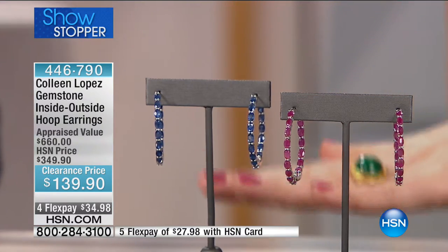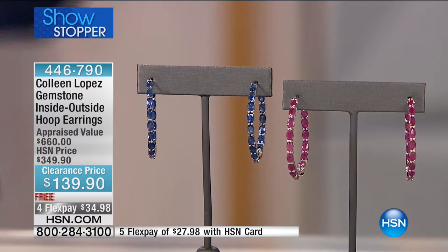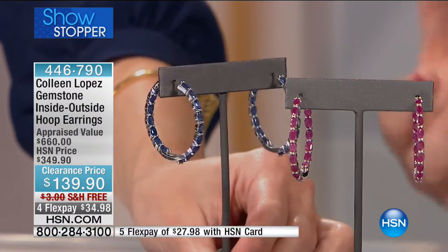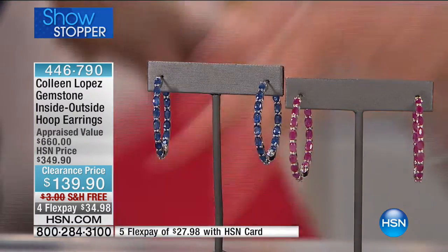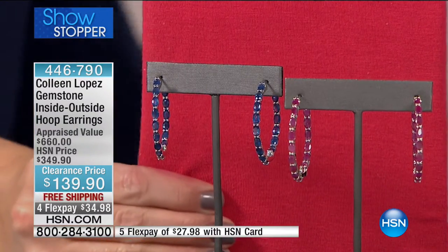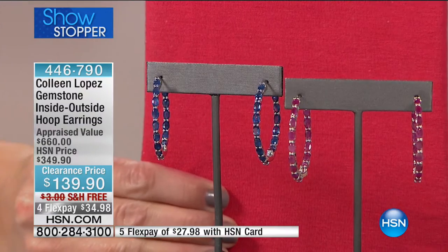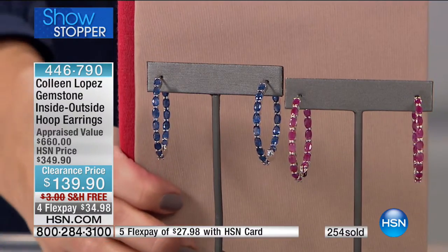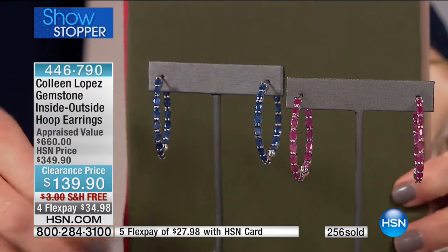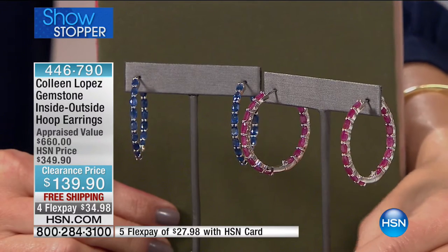Whether you're the September baby for sapphires or July for rubies, these are the most coveted, the most prized gems you will have for a lifetime. These are heirloom pieces. When we look at the rubies alone, they are ovals, five by three millimeters in size — 10.01 carats of rubies mined in Mozambique. Some of the finest rubies come out of there. I have Burmese rubies in my collection — my husband bought one of the rings for me. The color and depth within those rubies is incredible.